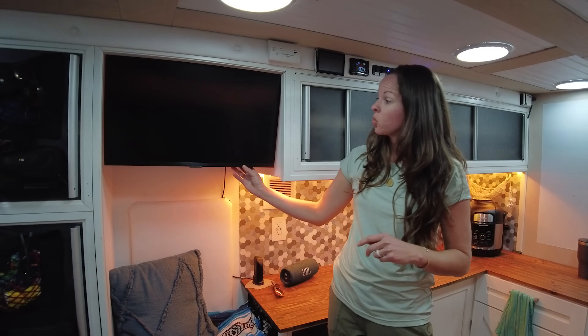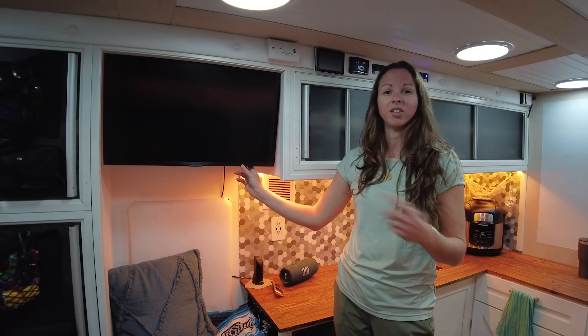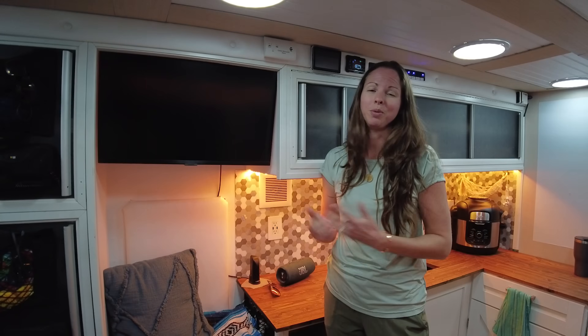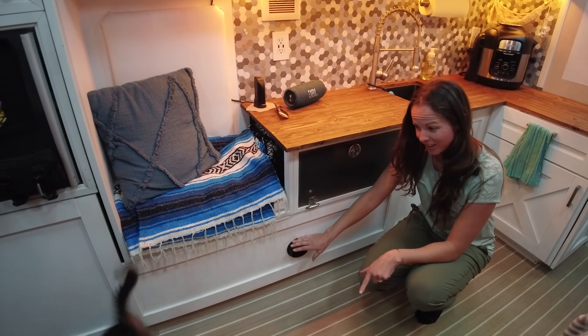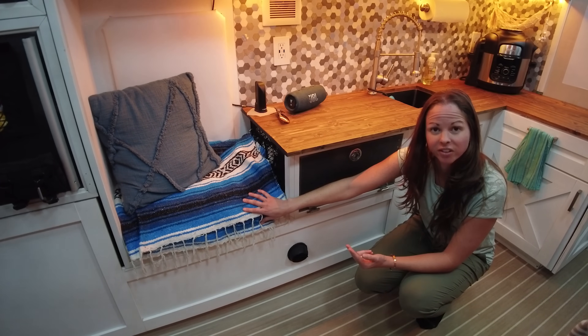On a swivel mount we have a 27-inch Samsung smart monitor. We can use it to connect our laptops when working or stream from whatever we want — we basically just watch YouTube. Down here is where the diesel heater pumps out the heat, and under the seat above the wheel well is actually where the diesel heater lives.